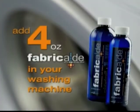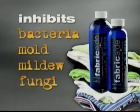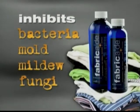Add 4 ounces of Fabricade in your washing machine and it will inhibit the growth of a wide array of bacteria, mold, mildew, and fungi for a minimum of 30 washes.